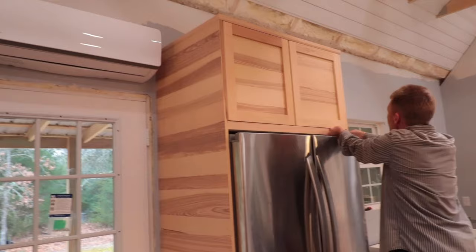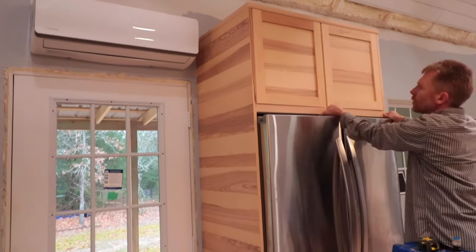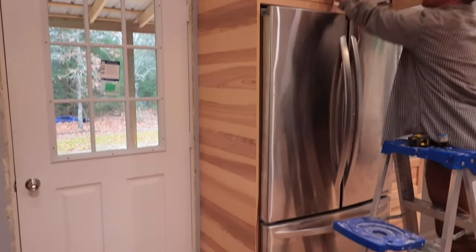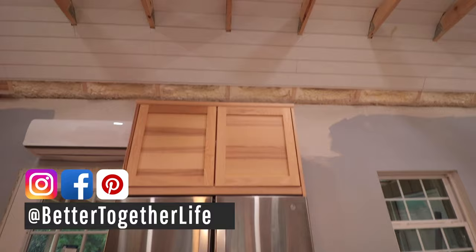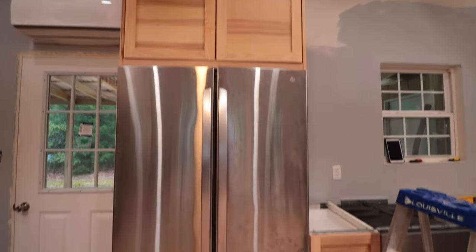Hey guys, welcome back to Better Together Life. I'm Kelly Brotherton and today I've got something very special for you — like the cherry on top of the sundae, the beautiful bow on top of your fantastic present. Today I want to talk to you after three years of living in and very harshly using our IKEA kitchen. We're going to review what it's been like — the good, bad, and ugly of installing IKEA in your home.